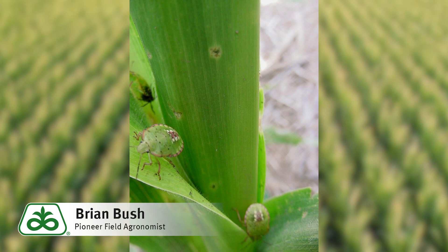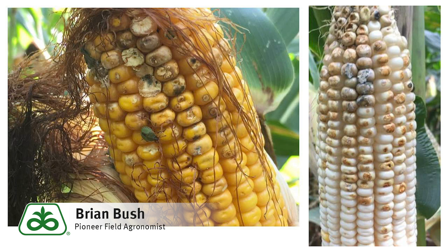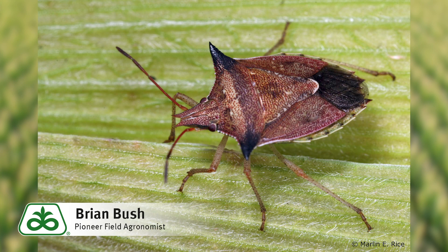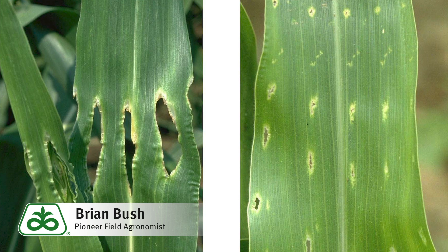2018 was a year of high stink bug damage to corn and especially to soybeans, so it should not be a surprise that we start 2019 with higher stink bug levels. Stink bugs overwinter as adults in sheltered areas like buildings, wooded areas, and yes, in your house. So the cold winter weather really does not bother stink bugs very much. We are primarily concerned about soybeans.